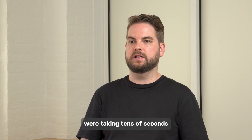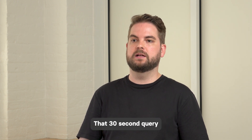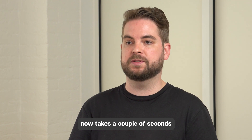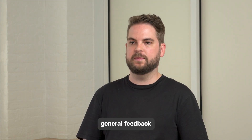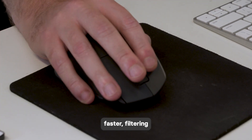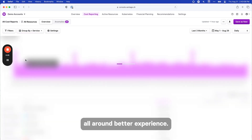With Redshift, certain queries were taking tens of seconds and you can't have the customer waiting that long to get the results. That 30-second query now takes a couple seconds, or under a second in some cases. We've also just gotten general feedback that every page loads faster, filtering a specific report loads faster, and just all-around better experience.